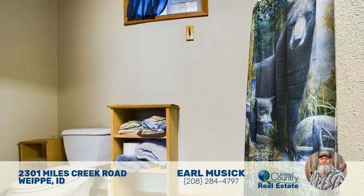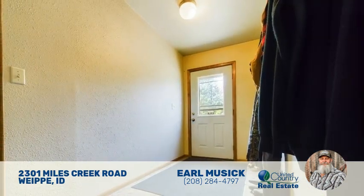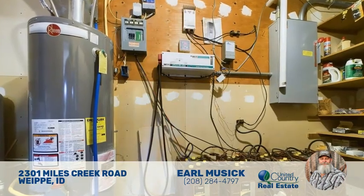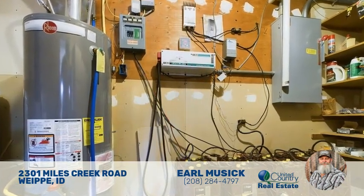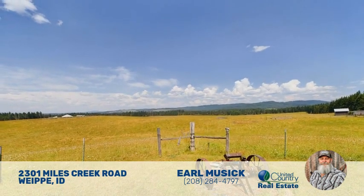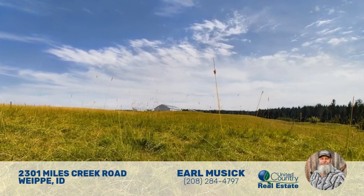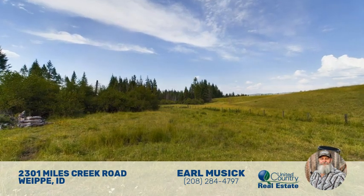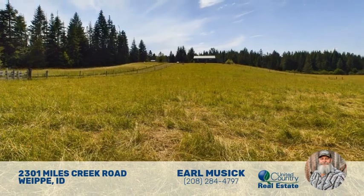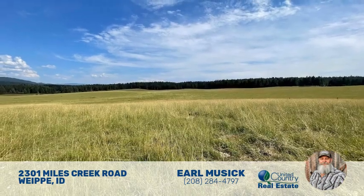Embark on an exciting adventure that creates lasting memories at Miles Creek Ranch, your private sanctuary in beautiful Weeye, Idaho. If you'd like a private showing of this ranch, please get in touch with Earl Music. He can be reached at 208-284-4797. If you'd like to look at other listings in the north central Idaho area, please visit ucidaholand.com and find your perfect Idaho property.